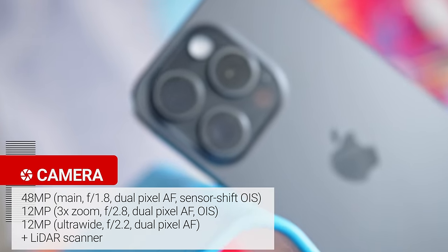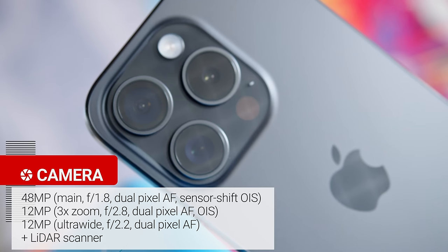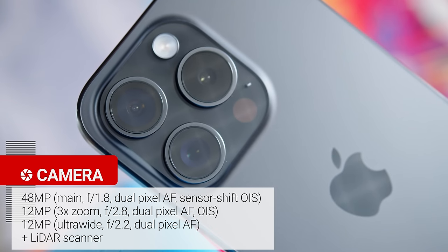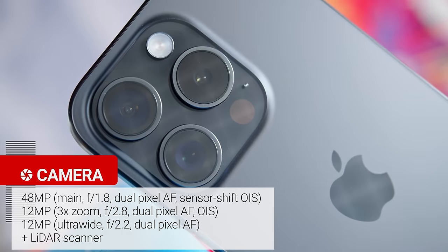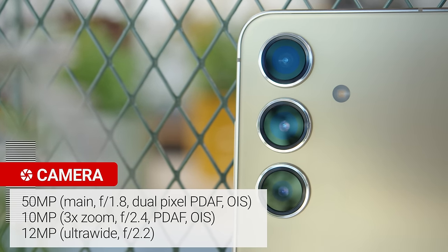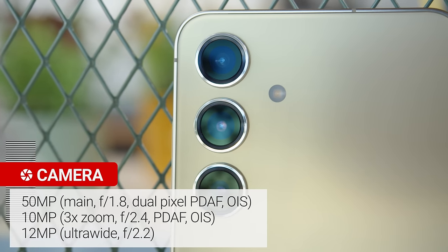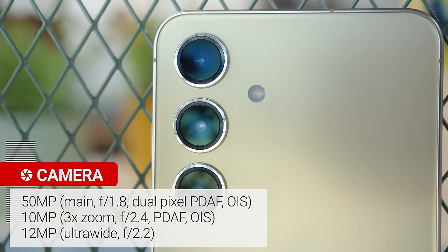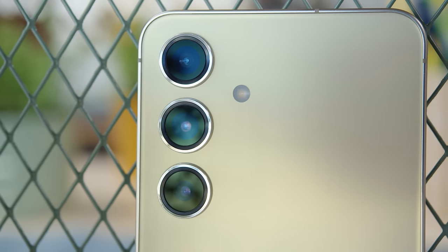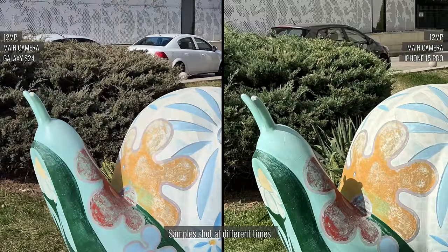Now the cameras. The iPhone 15 Pro has a 48-megapixel main cam, a 12-megapixel 3x telephoto, and a 12-megapixel ultrawide cam with autofocus, plus a 3D TOF LiDAR scanner. The Galaxy S24's setup is similar — it has a 50-megapixel main cam, a 10-megapixel 3x zoom, and a 12-megapixel ultrawide cam with fixed focus, and no depth sensor. The two smartphones' main cameras capture great, noise-free photos with solid detail and sharpness, and a wide dynamic range.